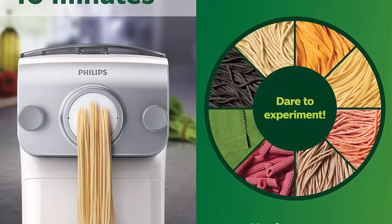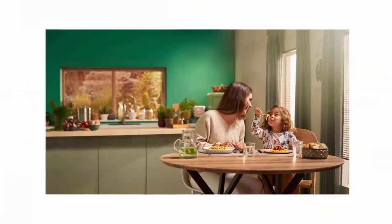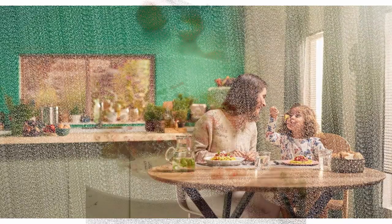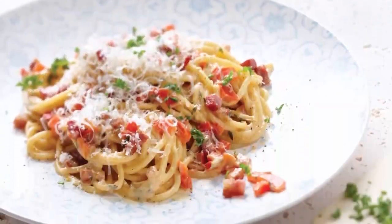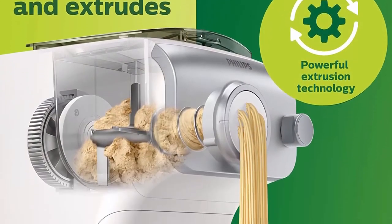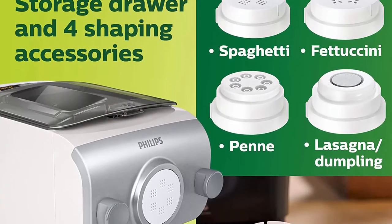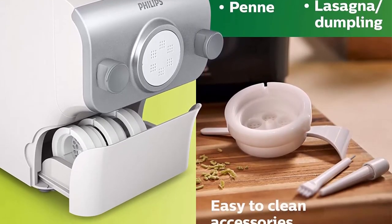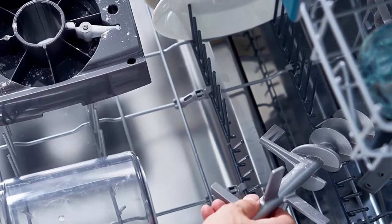Number 3: Philips Pasta and Noodle Maker Plus Large, HR2375/06. Fresh, flavorful pasta and noodles has never been easier — it automatically mixes, kneads, and extrudes your favorites. Add the ingredients and it does the rest. One pound to two pounds of pasta in as little as 10 minutes. Experiment with an unlimited number of ingredients like egg, vegetable juices, herbs, and flour to create healthy and delicious gourmet, gluten-free, and colorful pastas for your family and friends.